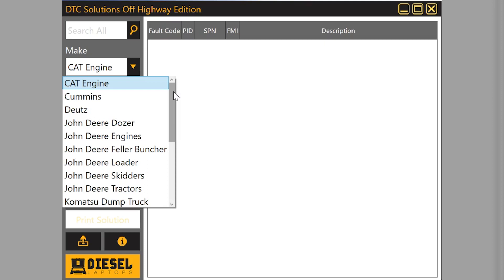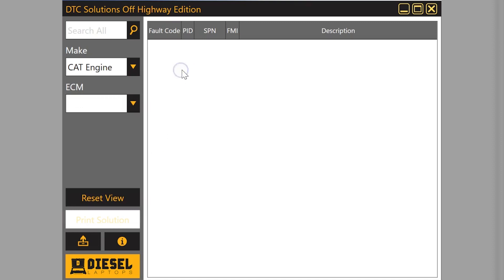Anything used not on a road — farm tractors, construction equipment, generators, air compressors — anything that's running a diesel engine of any type is what you're going to use this program for.